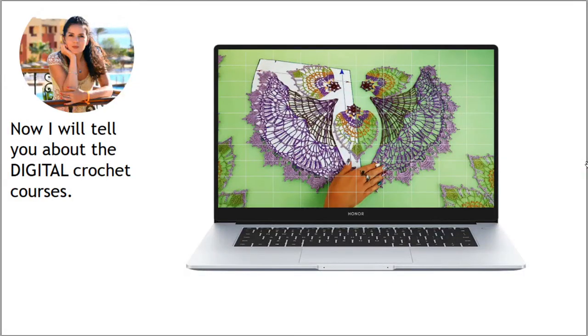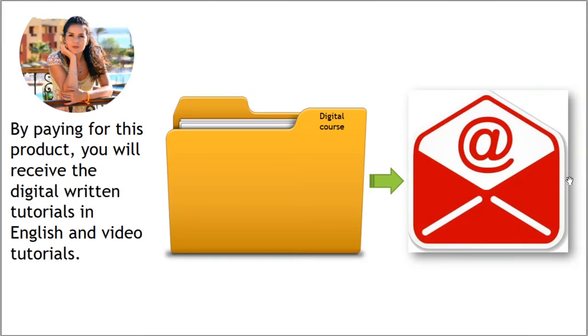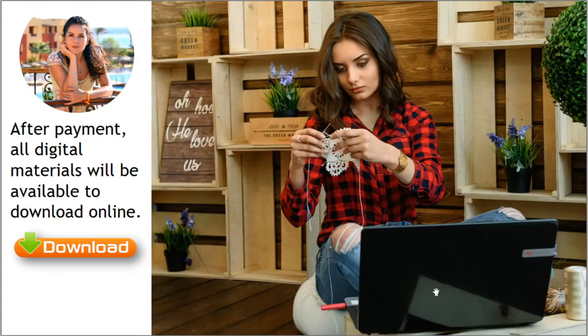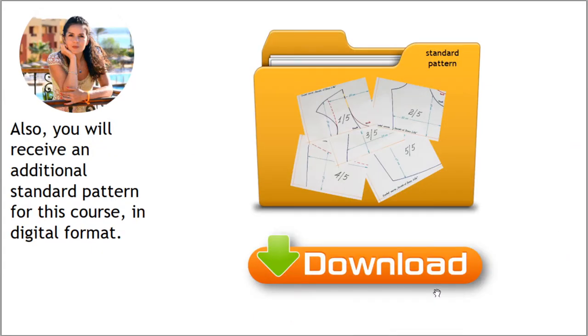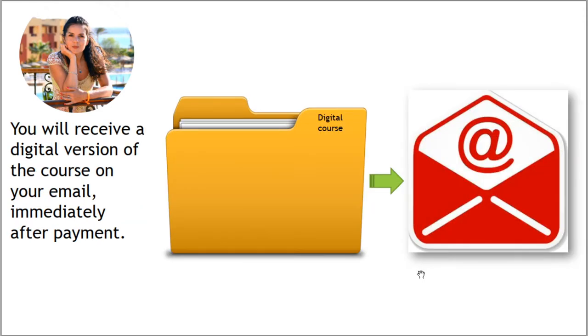Now I want to tell you a few words about our digital crochet courses. By paying for this product you will receive digital written tutorials in English and video tutorials. This option doesn't include physical goods. After payment, all digital materials will be available to download online. If the course involves working with a pattern, I will create a digital pattern specifically for your size using your individual measurements — you will get this pattern by email. You will also receive a digital standard pattern for the crochet course, and the full digital course will be sent to your email immediately after payment.